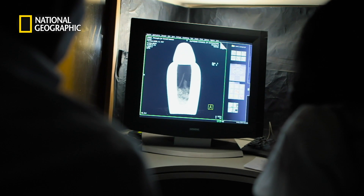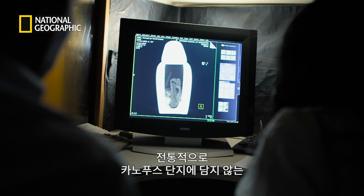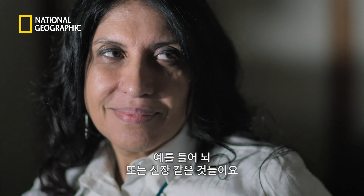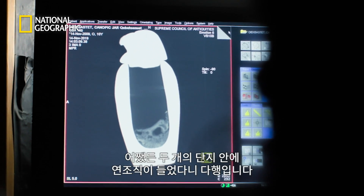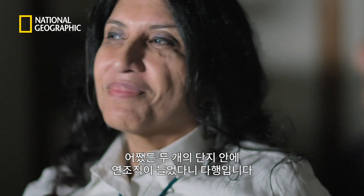But what type of tissue? The team considers organs not traditionally seen in burials — something like the brain, something like the kidneys. It's a possibility. The expert expresses excitement at confirming there is soft tissue inside both extra canopic jars.